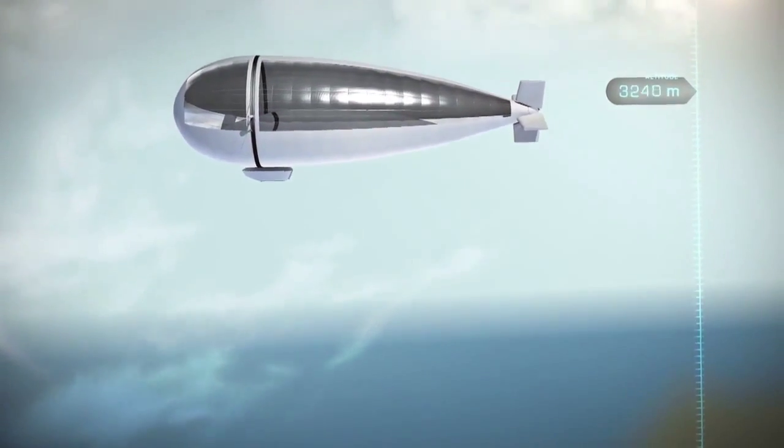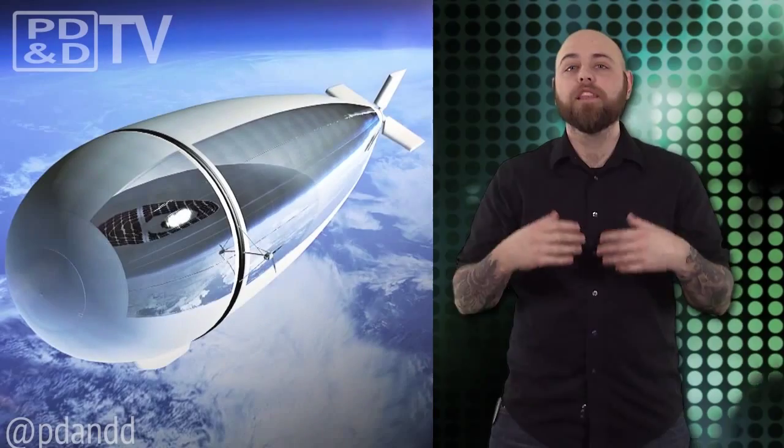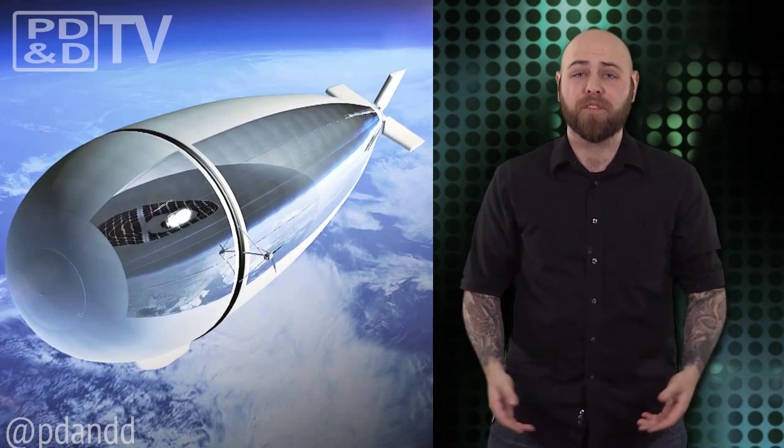Stratobus totes the potential of precise autonomous observation and communications assistance, and the first prototype from Thales is expected in the next five years. Then maybe Verizon will buy one and I can get some decent cell phone coverage. Man can dream.